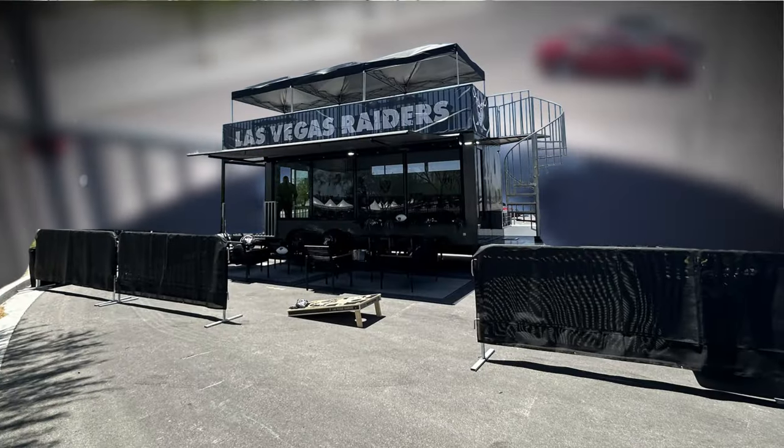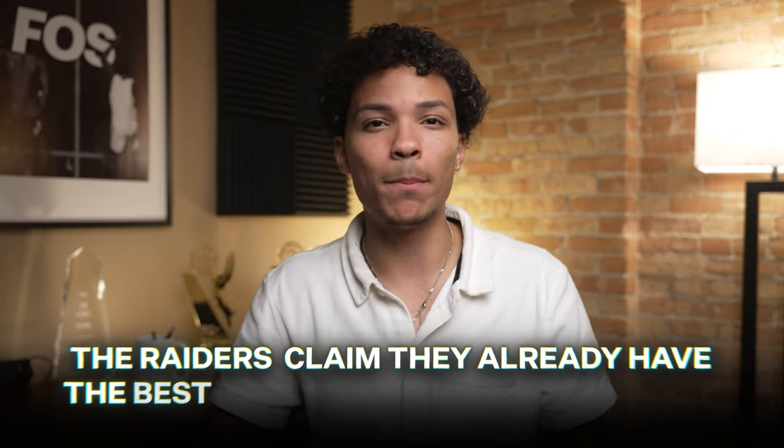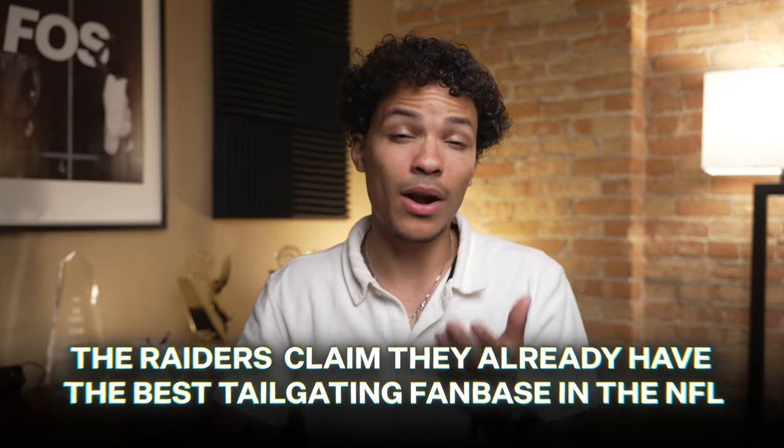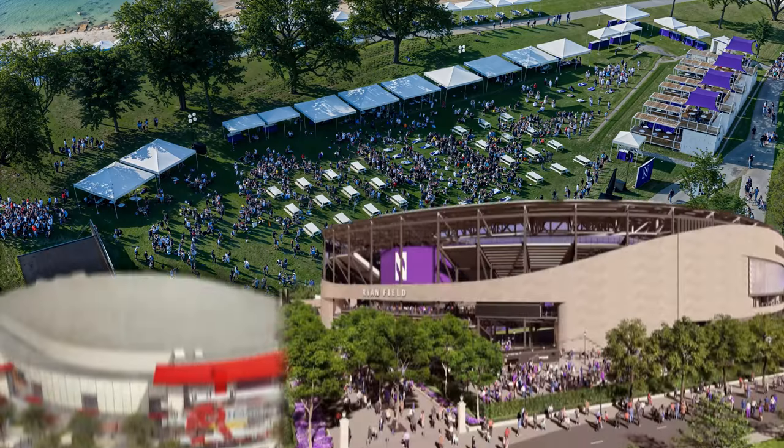The kicker is the $20K price tag, though. Obviously not everyone can afford that, but the Raiders claim they already have the best tailgating fan base in the NFL and say that private tailgating suites are something more fans are asking for. They want the pregame to feel like a festival, and that festival environment is something other teams like the Carolina Hurricanes and Northwestern Wildcats are incorporating into their stadiums.